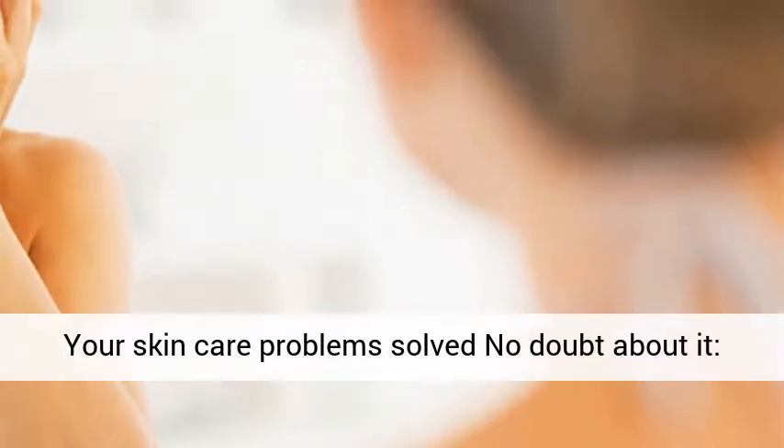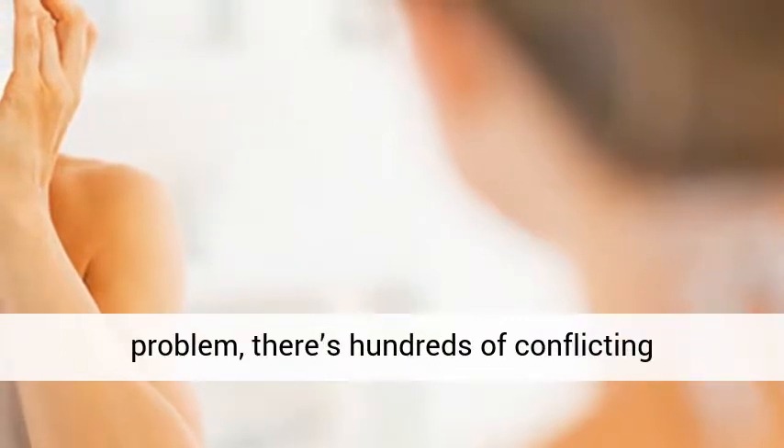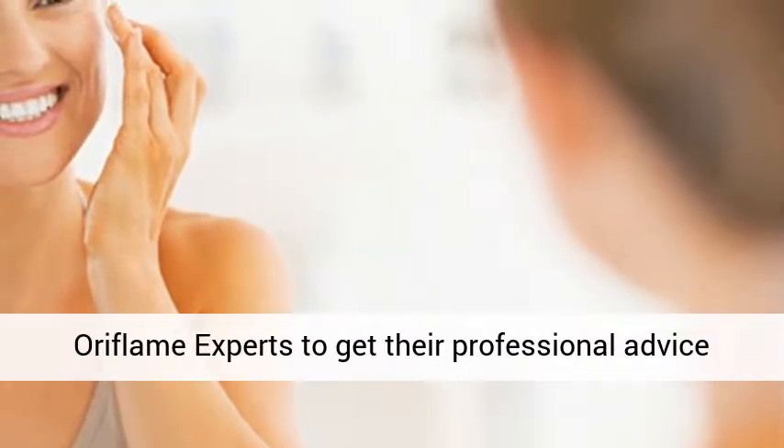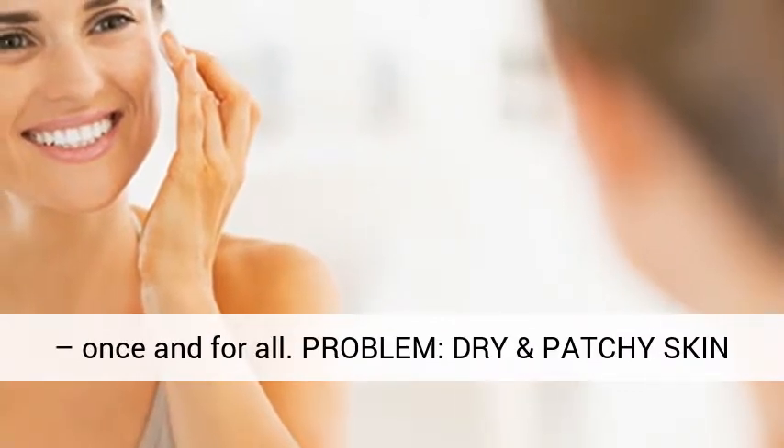Your skin care problem solved, no doubt about it. Skin care is confusing. For every skin care problem, there are hundreds of conflicting solutions. So, we spoke to our panel of Oriflame experts to get their professional advice on how to solve your biggest skin care problems, once and for all.